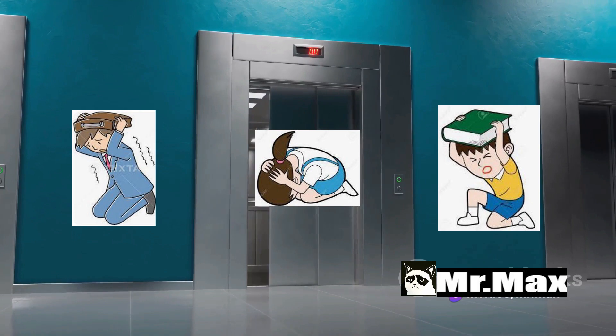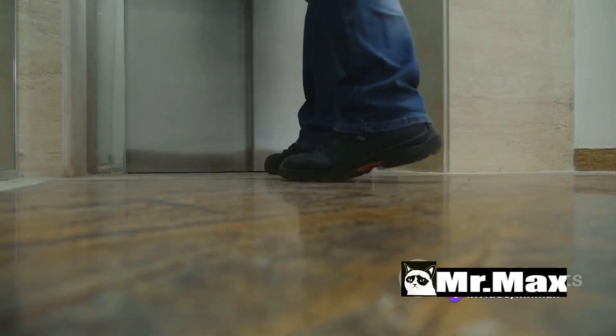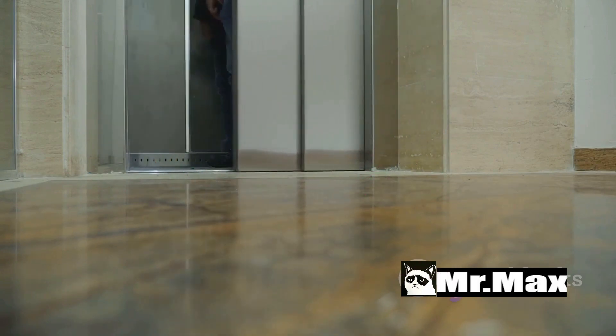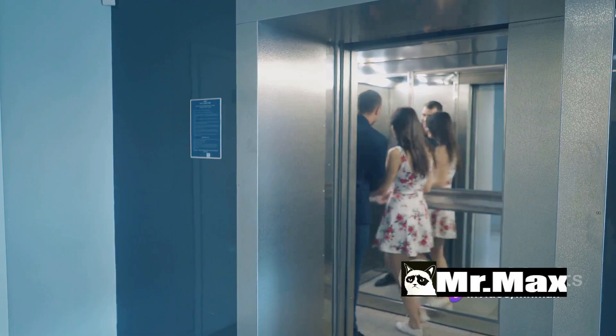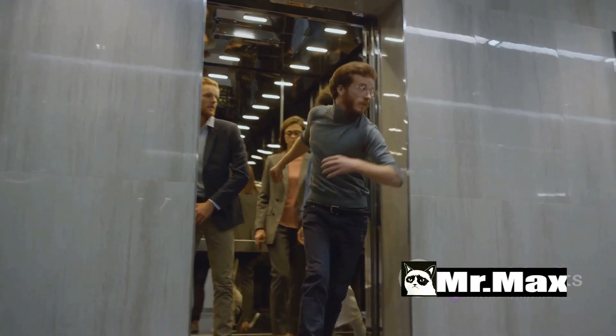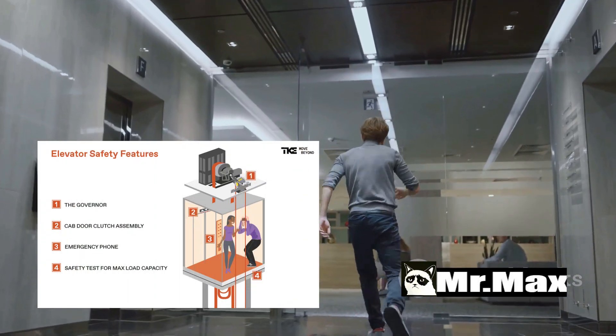Finally, remain calm. This might be the hardest part, but it's vital. Panic can lead to poor decisions and unnecessary movements that could increase your risk of injury. Take deep, controlled breaths. Remind yourself that elevators are designed with multiple safety mechanisms to slow down a fall.